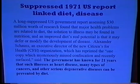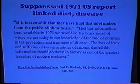We already know that nutrition modifies and defers the development of disease. Alexander Shah of the New Citizens for Health Organization reprinted the one copy that mysteriously missed confiscation and said the government has known for 21 years that illness such as heart disease, many types of cancer, and other serious degenerative diseases can be prevented by diet. It's inexcusable that they kept this information from the public. The loss of lives of two generations denied this information should go down as one of the greatest tragedies of modern medicine.